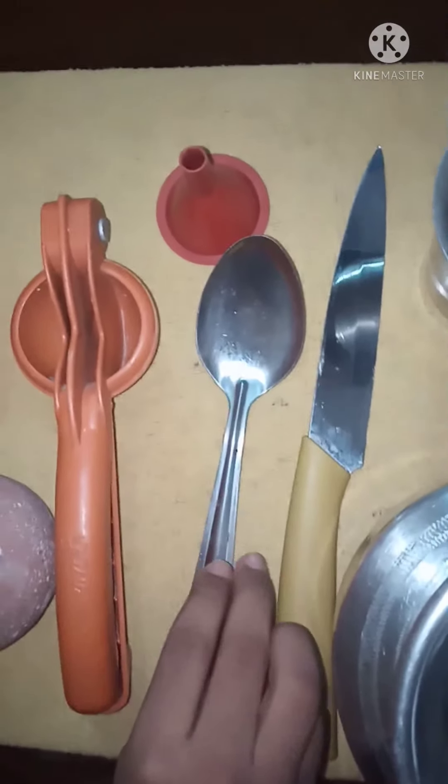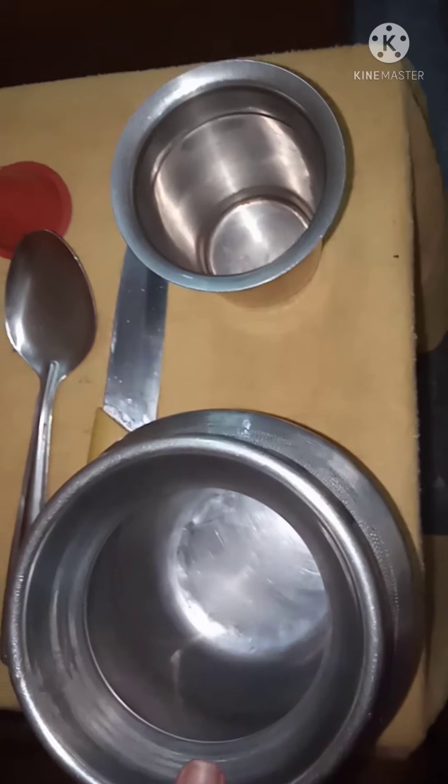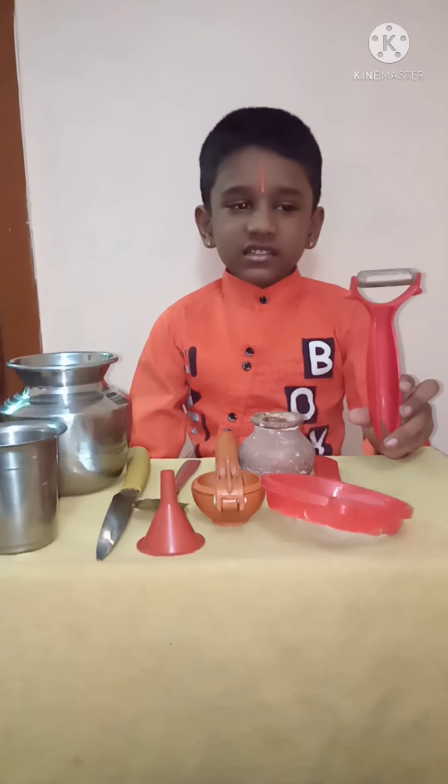Tablespoon, knife, lota, tumbler. The peeler is used to remove the skin of red cabbage and fruits.